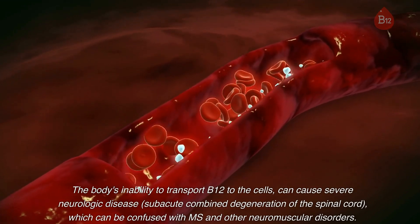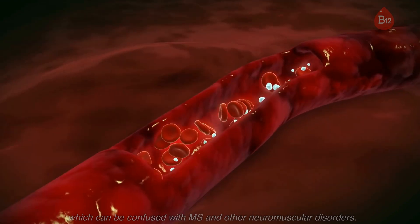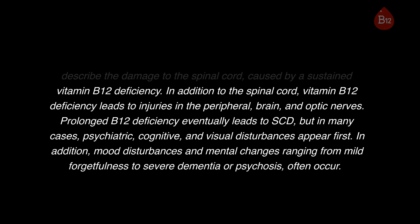The body's inability to transport B12 to the cells can cause severe neurologic disease — subacute combined degeneration (SCD) of the spinal cord — which can be confused with MS and other neuromuscular disorders. SCD is the term doctors use to describe damage to the spinal cord caused by sustained vitamin B12 deficiency. In addition to the spinal cord, B12 deficiency leads to injuries in the peripheral nerves, brain, and optic nerves. Prolonged B12 deficiency eventually leads to SCD, but in many cases psychiatric, cognitive, and visual disturbances appear first, along with mood disturbances and mental changes ranging from mild forgetfulness to severe dementia or psychosis.